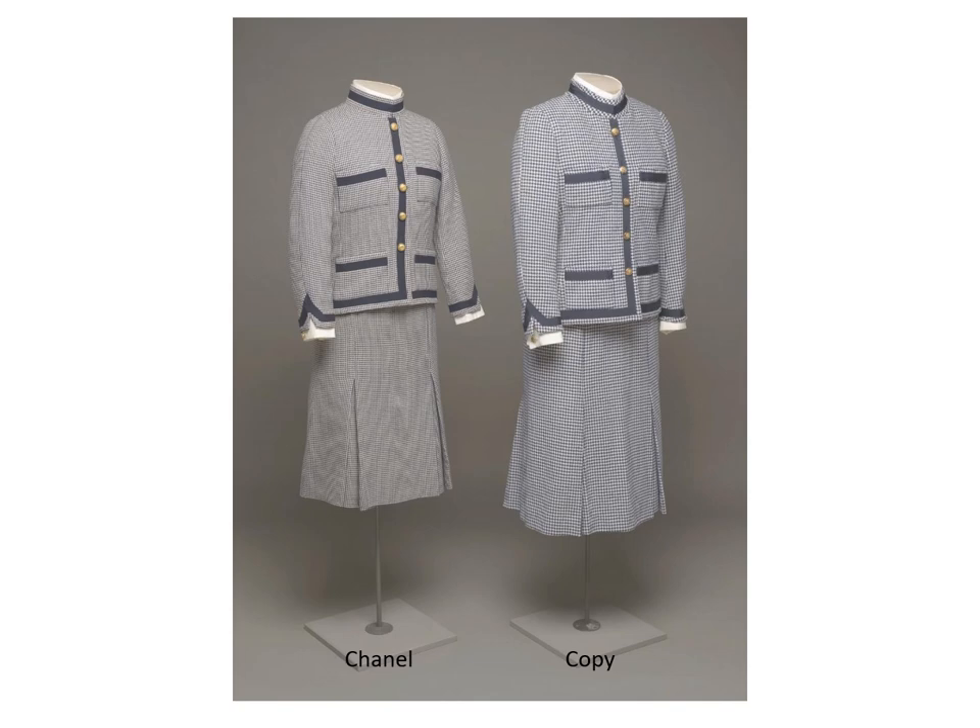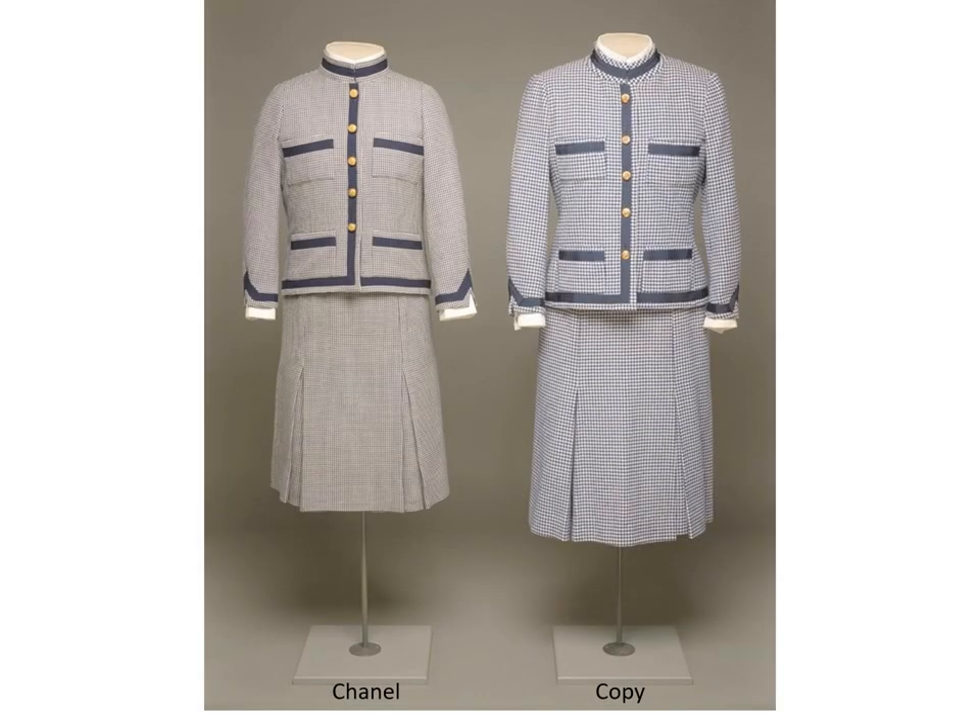The Chanel suits and copies are very interesting. At first glance these suits look alike, but the suit on the left is the original haute couture Chanel and the suit on the right is the ready-to-wear copy. Very few people would notice the differences between the suits. Both suits are in my personal collection. The Chanel on the left was made for a specific customer; the copy is a standard ready-to-wear size. The Lord & Taylor suit cost about $300 while the original Chanel would have cost about 10 times as much.